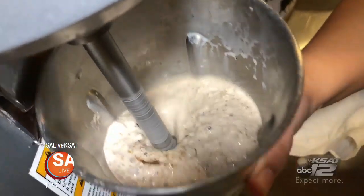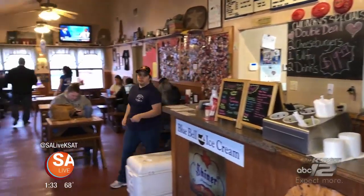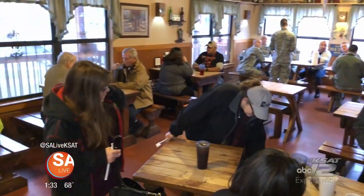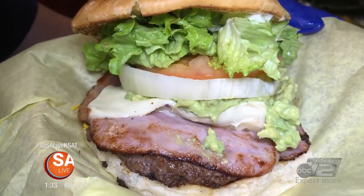Chunky's Burgers is always packed, and for good reason. Their burgers are delicious, and the rustic atmosphere makes it feel like you're visiting a hole-in-the-wall joint. Are you guys looking for a great place to get a delicious burger? Come on out to Chunky's — it's iconic. It's where the good stuff's at.